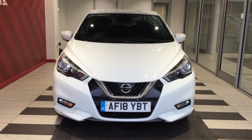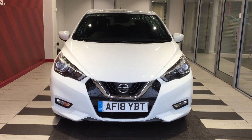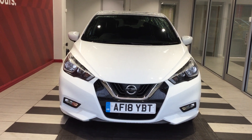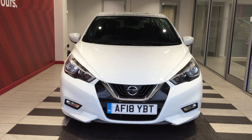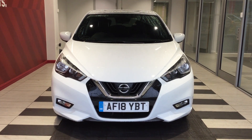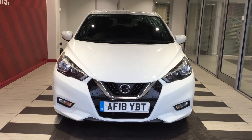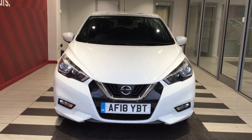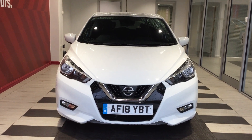Welcome to Swift Nissan here in Piedervere. Today we're going to be looking at an all-new Nissan Micra 1.5 DCI Tecna, registration Alpha Foxtrot 1.8 Yankee Bravo Tango. My name's Richard. If you require any further information on this vehicle, you can contact me directly on 01733 267 606.